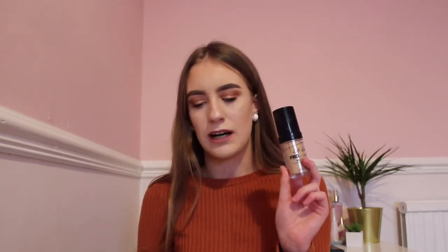My first dupe is the LA Girl foundation, which is the dupe for the Kat Von D Lock It foundation. These two are really high coverage and they last a long time on your face. With the right primer they last even longer, because primer helps. The Kat Von D has a wider range of shades compared to the LA Girl one.